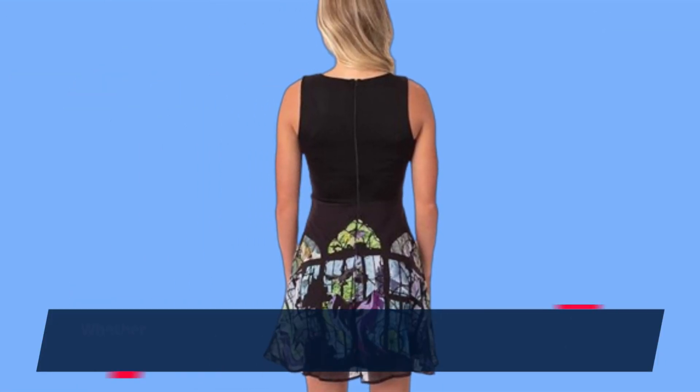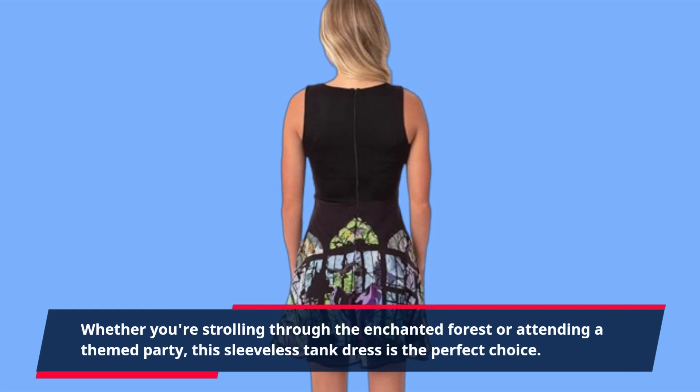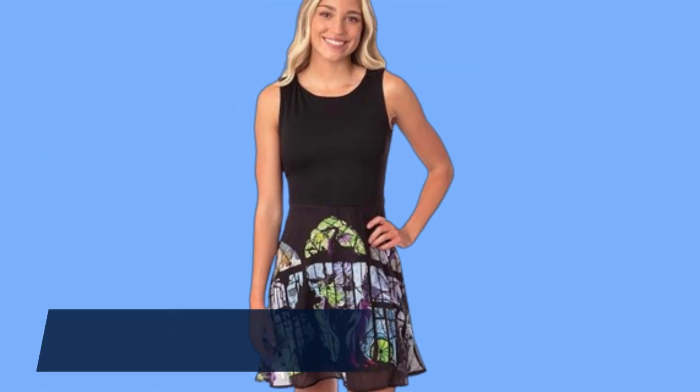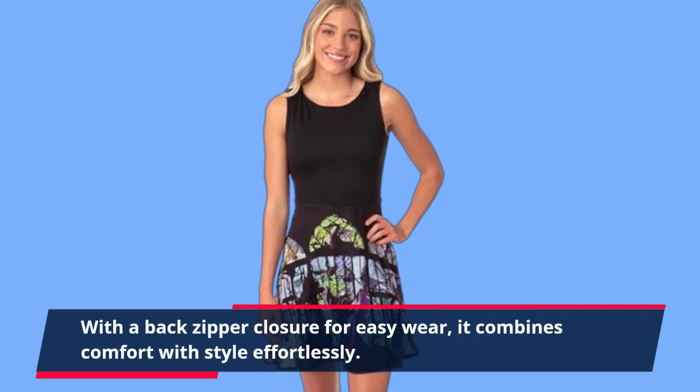Whether you're strolling through the enchanted forest or attending a themed party, this sleeveless tank dress is the perfect choice. With a back zipper closure for easy wear, it combines comfort with style effortlessly.